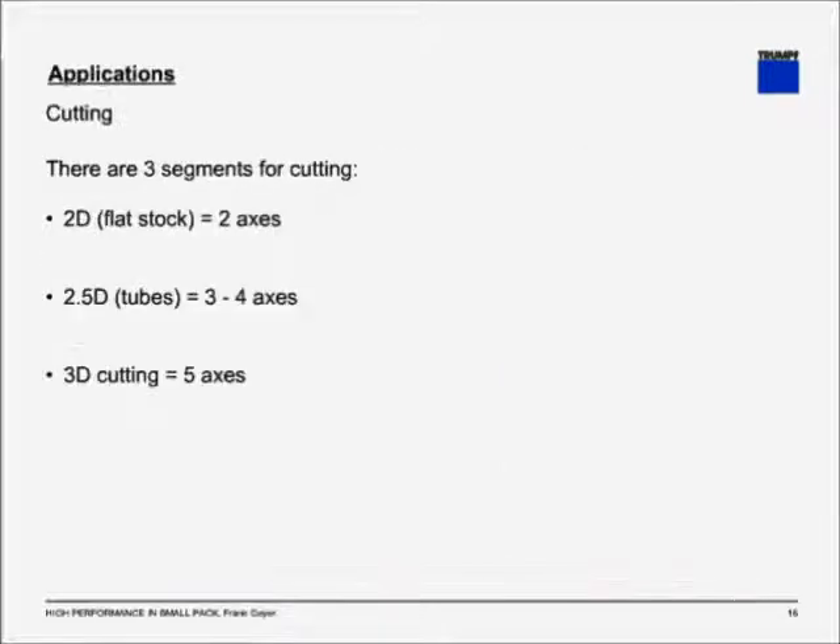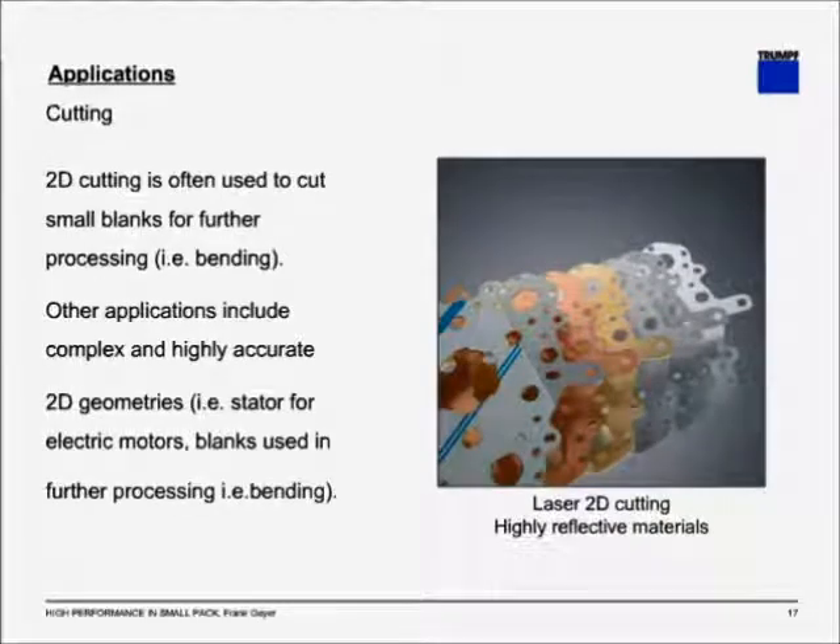Let's go to the applications. The first application is cutting, and there are three segments: 2D cutting of flat stock, which requires two axes; 2.5D cutting, commonly known as tube cutting, where you use three to four axes; and 3D cutting, which is four to five axes. In 2D cutting, you often cut smaller blanks for further processing, for bending small brackets, or, for example, stators for electrical motors, where you have very thin materials, very intricate cutting, and high precision is required.